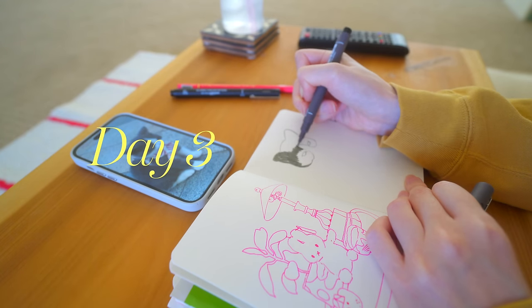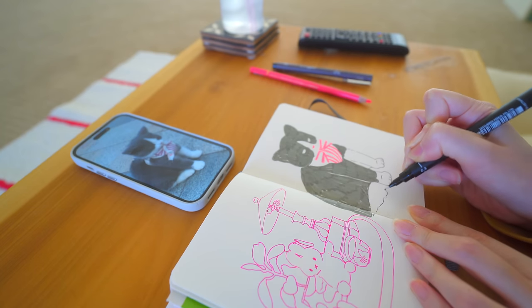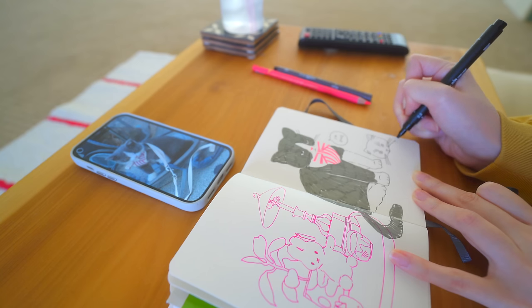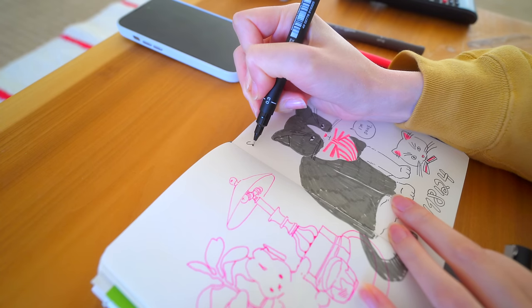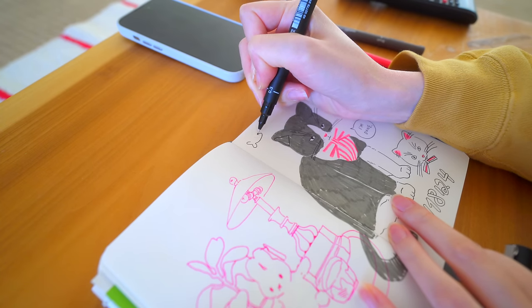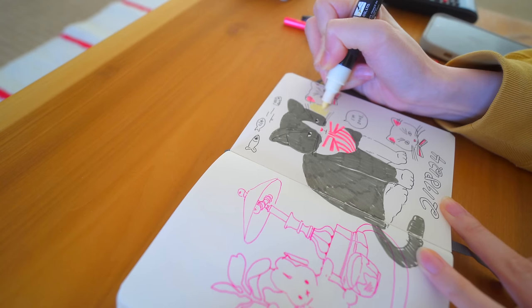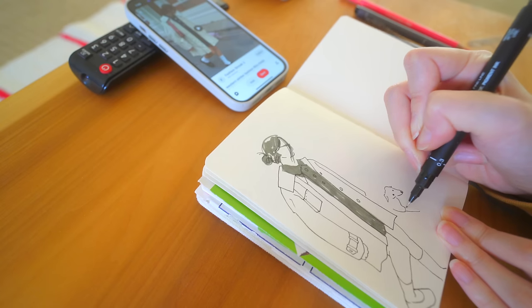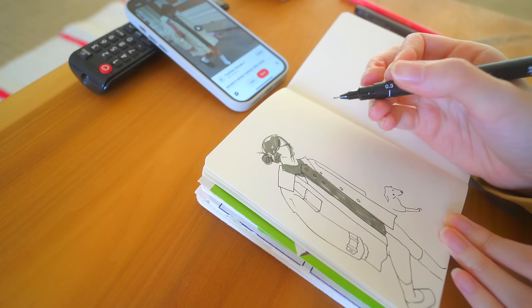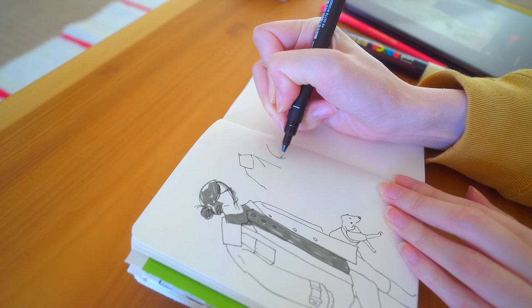The next question is do you prefer loose paper or sketchbooks? I honestly prefer sketchbooks just because I like everything being in one place and not falling all over. I've used more loose paper when I'm brainstorming for things, but if I'm just doodling and sketching, I like it all in one place so I can flip through and look back at things when I'm on the go.